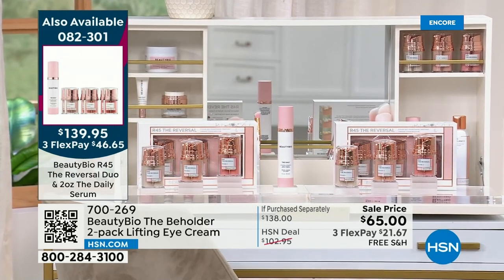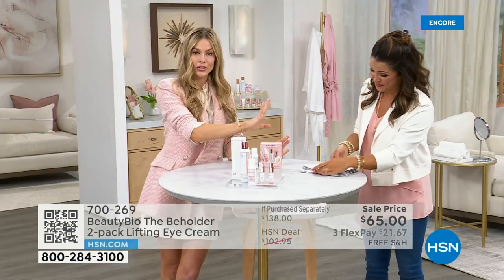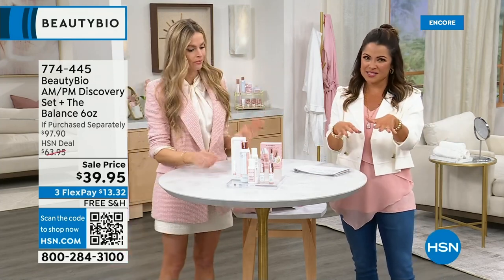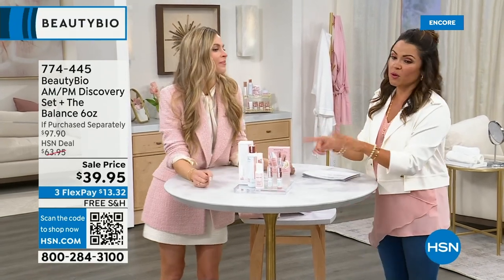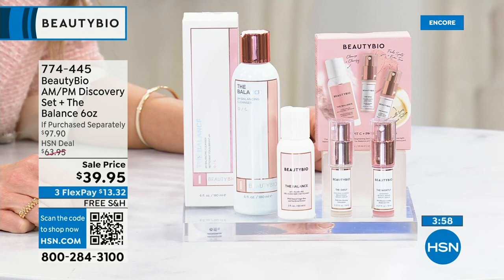You're getting a second $160 system, plus the number one selling daily daytime vitamin C serum in the first-time-ever double-up size — a $150 bottle you're not paying for. You're getting $470 worth of BeautyBio for $139 — 66% off. Someone told me there's an earlier flight out tomorrow because we are currently selling above our plan. 15 minutes away from a full presentation. If you love a good before and after, stay tuned.